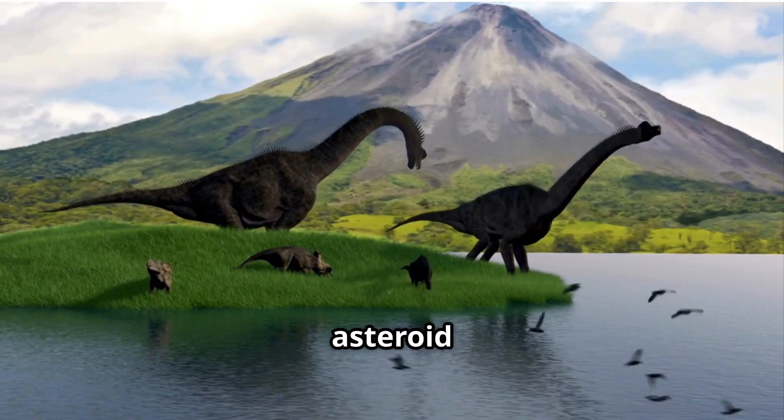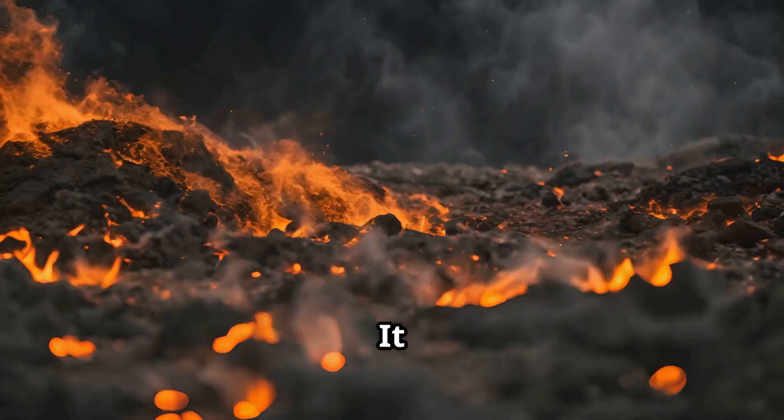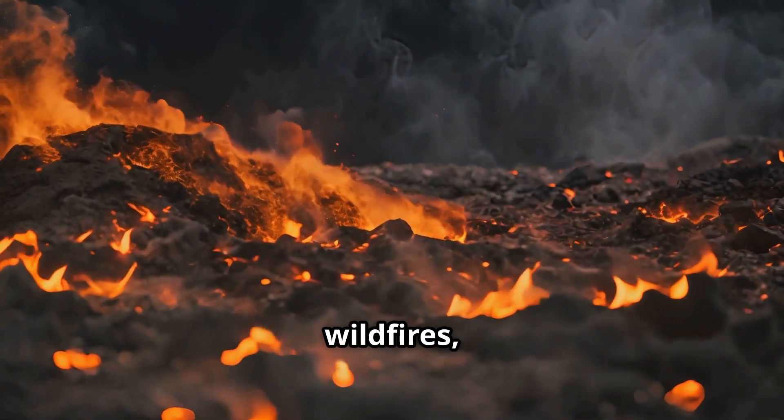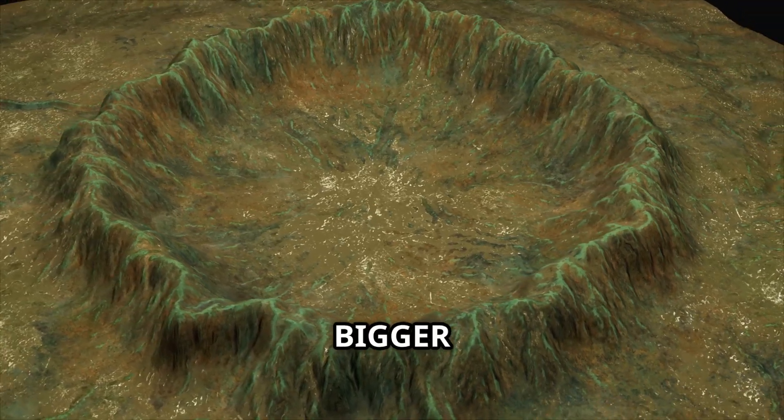One famous example is the asteroid that led to the extinction of the dinosaurs 66 million years ago. It caused massive volcanoes, wildfires, and bye-bye dinosaurs. The crater it left was bigger than Arizona.